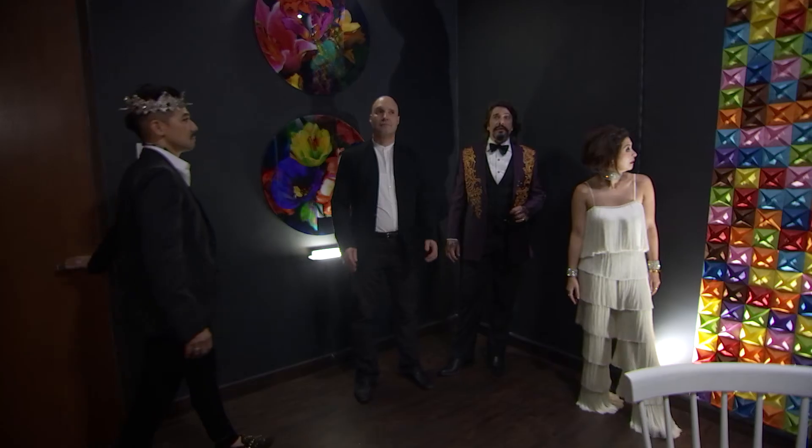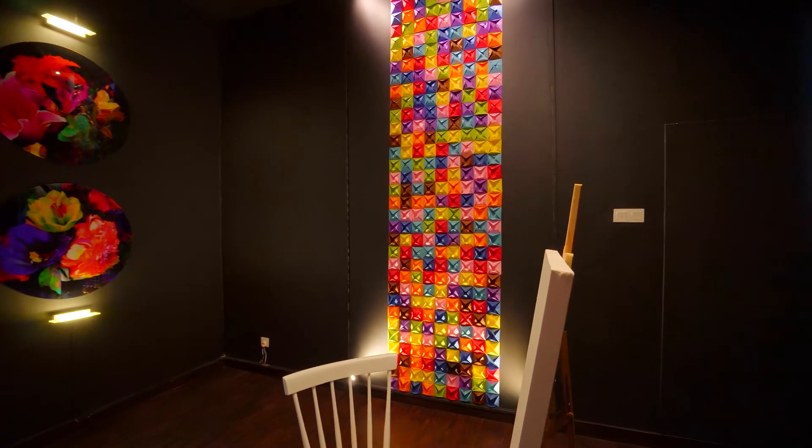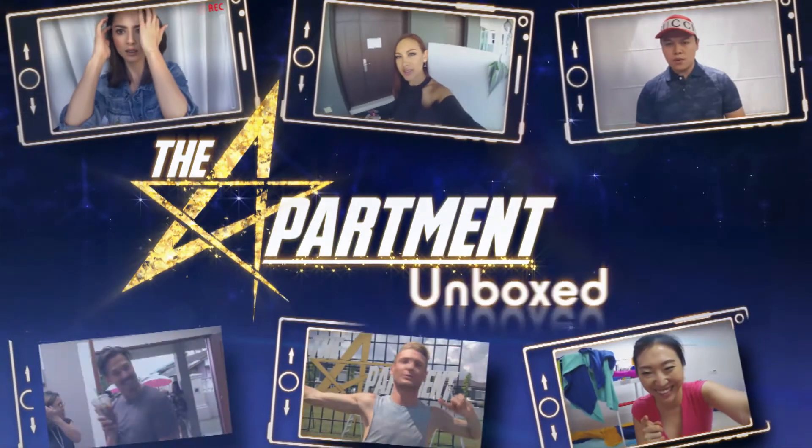Wow. This is absolutely stunning. The integrated lighting is extraordinary. This is of unbelievable maturity, as far as I'm concerned. Let's go and judge. We flow colors at you guys to see what you do with it, and it's just so inspiring for us when you come out with something as good looking as that. Thank you.